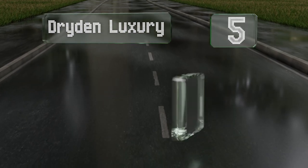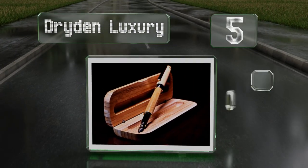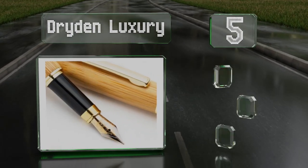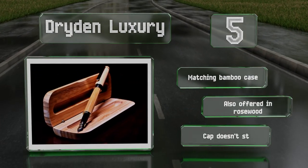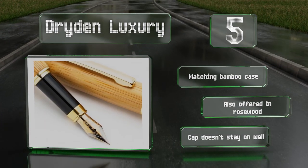At number five, the Dryden Luxury is ideal for anyone who would appreciate a fine writing instrument but who's not willing or able to spend hundreds of dollars on one. The natural-looking bamboo barrel provides a good weight and a comfortable grip. It includes a matching bamboo case and is also offered in rosewood, but the cap doesn't stay on well.